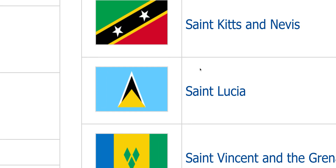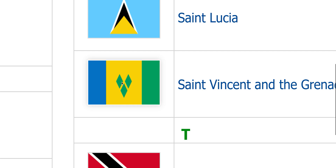St. Lucia. Looks good — same as St. Vincent and the Grenadines. Just remove the rhombuses so it looks like that: just blue, yellow, and green.